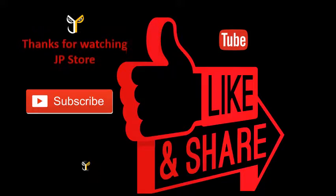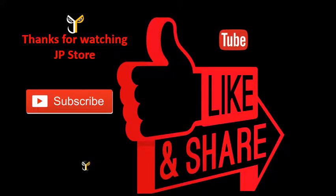Thanks for watching J.P. Store. Please like and subscribe to this video and subscribe to our J.P. Store channel.